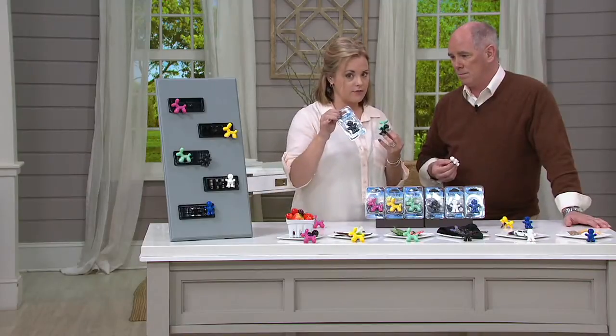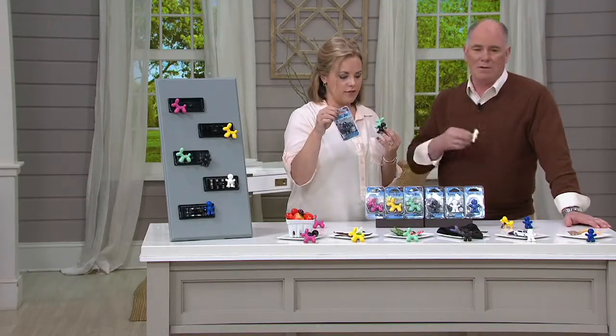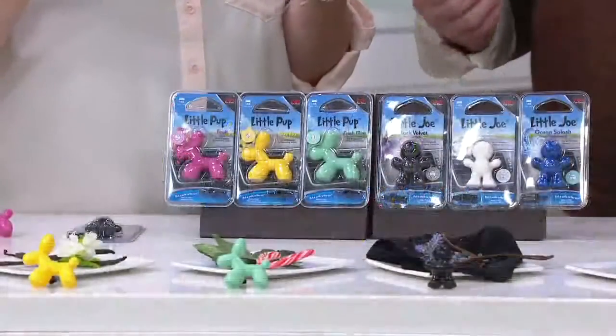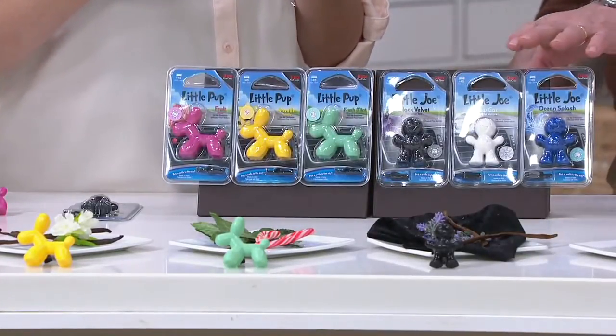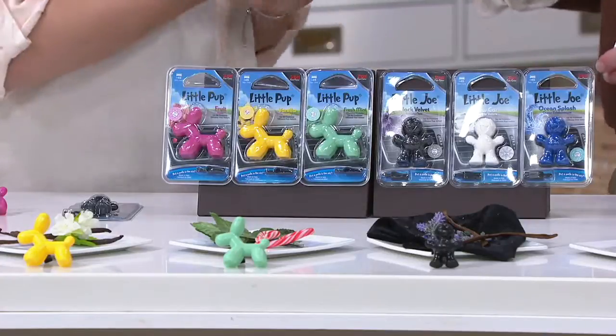Each one of these has a scratch-and-sniff sticker on it, so if you want to smell it before you open it, you can do that. If you're giving it as a gift topper or just giving it away or using it for yourself and enjoying the fragrance — our price on these is really, really good. In our own neighborhood they sell for a lot more. $19.78 — you're getting a variety pack that they don't do for anybody else.